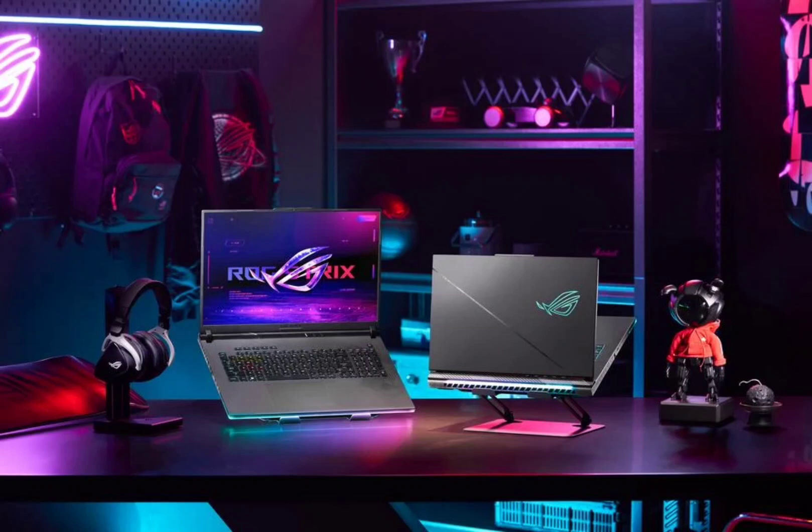With a 2.5K resolution and a 240Hz refresh rate, ensuring vivid and immersive gaming experiences. All models in the 2024 Strix family are powered by the latest Intel Core i9 processor, a 24-core, 32-thread CPU capable of handling demanding tasks in AAA games.